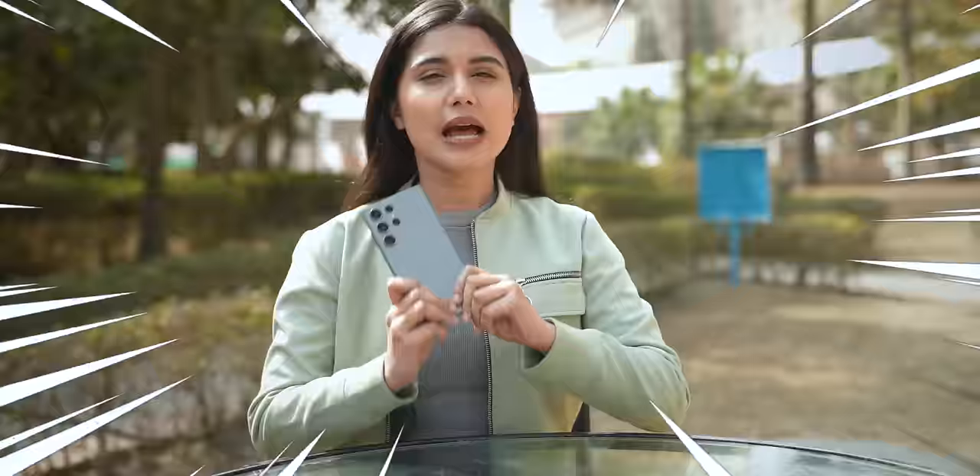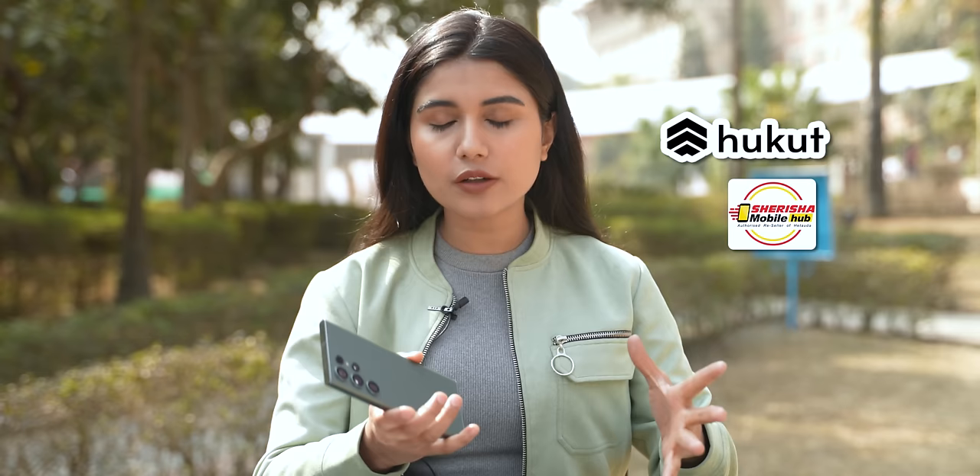Hello and Namaste everyone! Today I am very excited — I have the Samsung Galaxy S23 Ultra in my hands. This is Samsung's latest flagship phone for 2023, and you can pre-book it right away from our affiliate partners Hukut Store and Serisha Mobile Hub, where Samsung will have a special long-term launch price pre-booking offer.